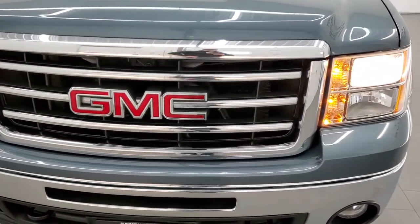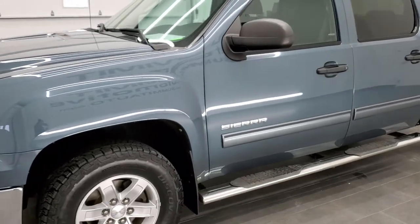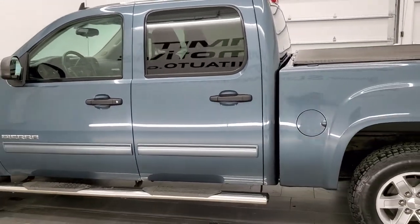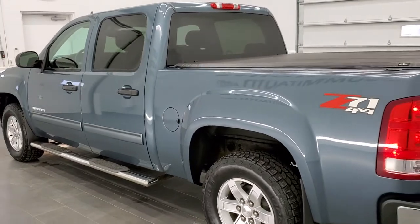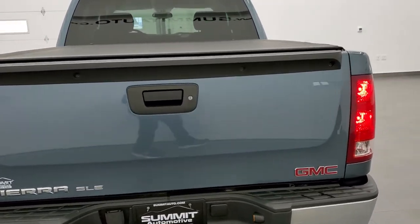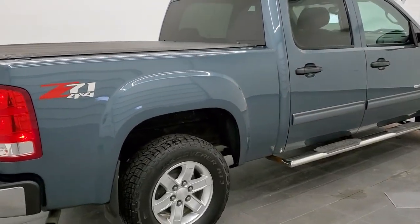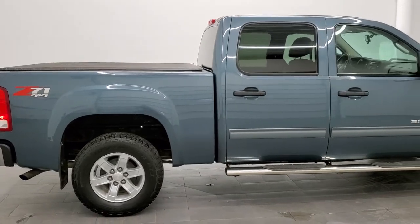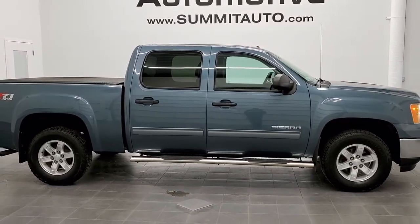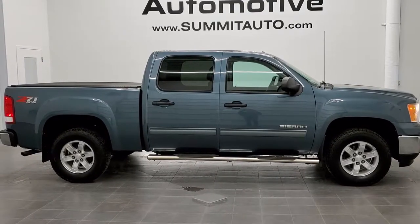I'll do one more final walkaround here on the truck since it is so clean. You don't see too many 2012s from Wisconsin in this condition anymore. To see more pictures of this truck or one of our other 450 new and used cars, trucks, SUVs, minivans, Wranglers, half tons, three quarter tons, one tons — you name it, we got it — go to www.summitauto.com. Full pictures and descriptions of every single vehicle from two locations, all at summitauto.com. And if you'd like to check out more HD videos, you can go to youtube.com/summitauto.